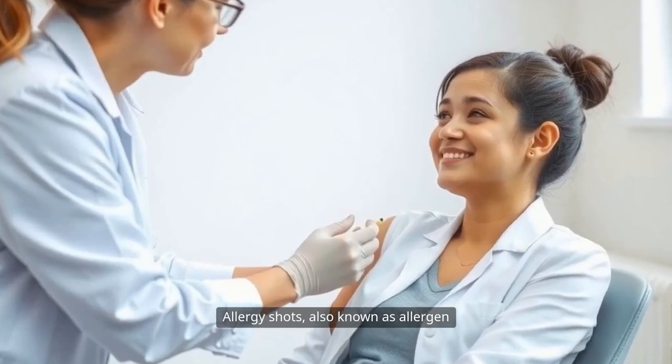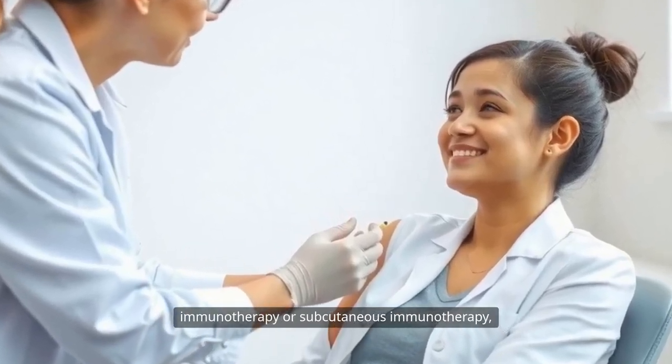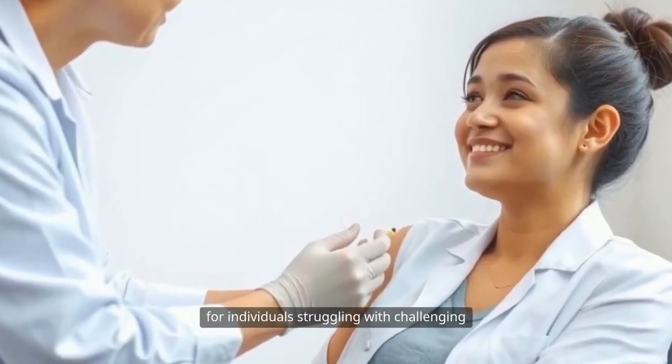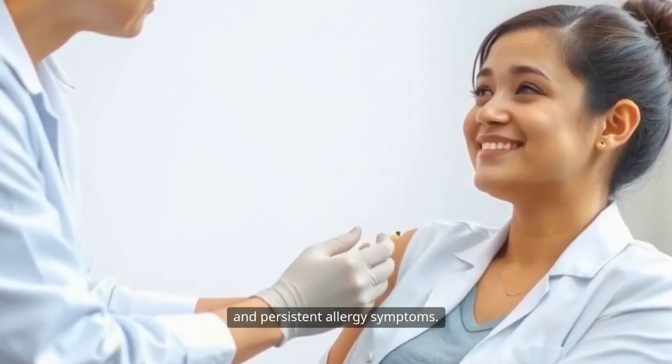Allergy shots, also known as allergen immunotherapy or subcutaneous immunotherapy, represent a cornerstone treatment for individuals struggling with challenging and persistent allergy symptoms.